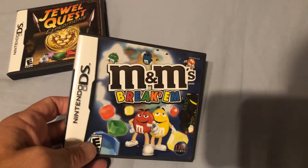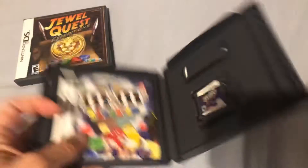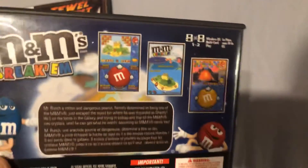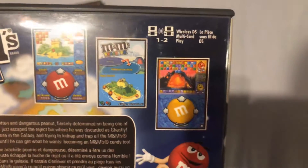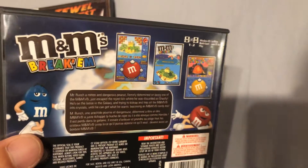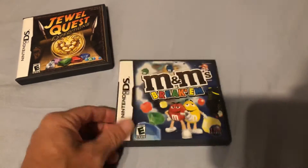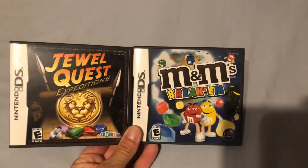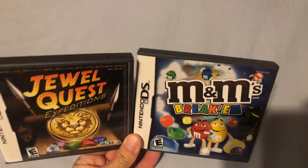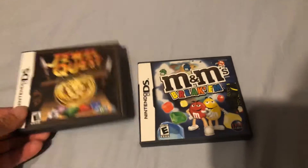For the DS I also got M&M's Break'em — this is another puzzle game and it is complete. We love peanut M&Ms plus a good puzzle game, and this is really cute and a lot of fun. I think I paid two bucks each, so for four dollars I got two great puzzle games for the DS. I always like adding to the DS collection.